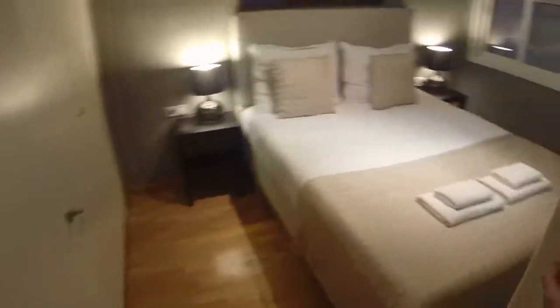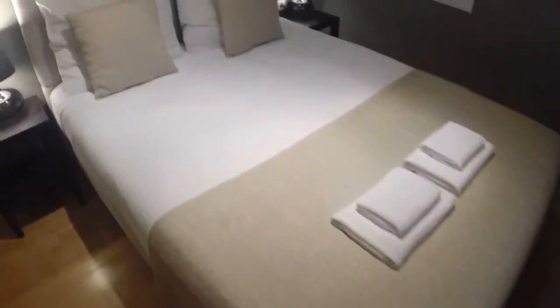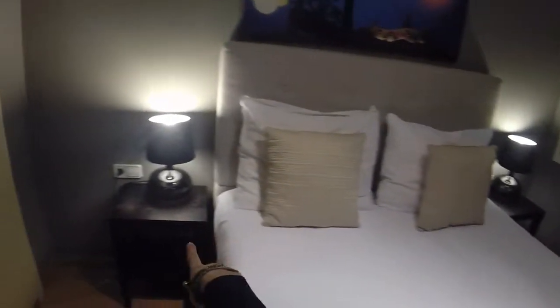Here on the right we have bedroom number one. It's really nice, very big. You have a big double bed, two night tables, and night lamps. You have a window that leads to a light wall, and over here you have a closet — a built-in wardrobe that is really big. And over here you have a safe with the iron also, and here a mirror.